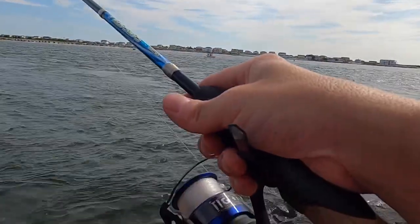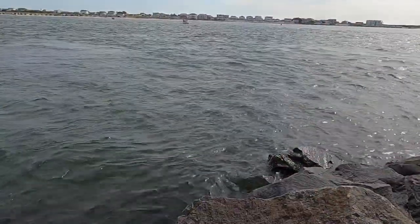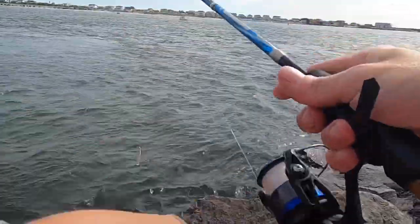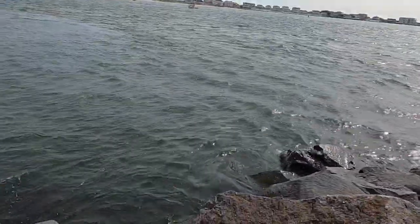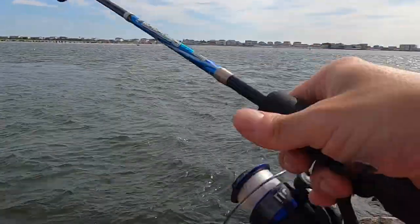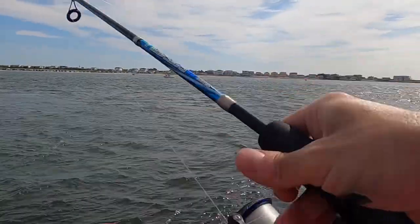Got a bite — they are out here, guys! One Stop Bait Shop is where we got our supplies today. AC is banging.